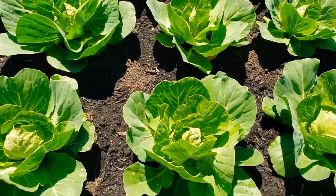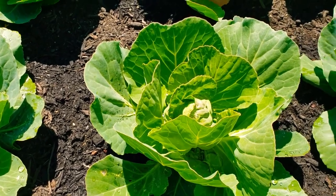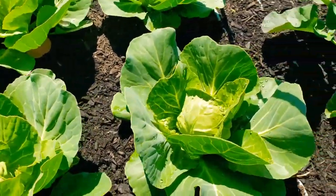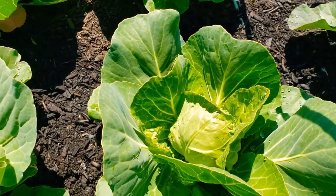Hello, my friends in YouTube land. This is Melody from Bake a Leg and Let's Dig It. I gave an update on my broccoli, so I thought I would show you how the 45-day cabbage is doing.